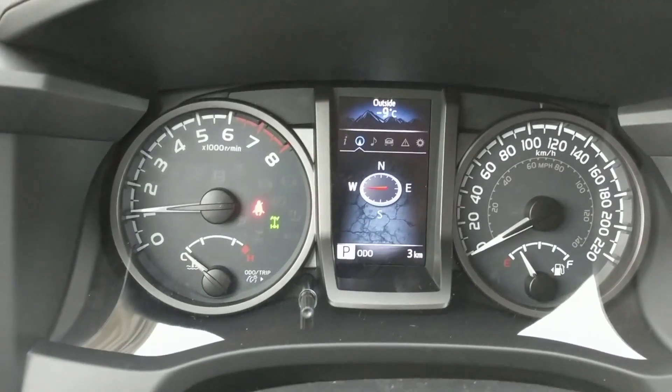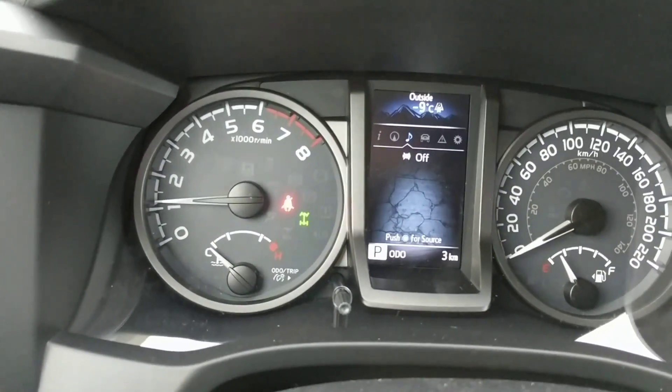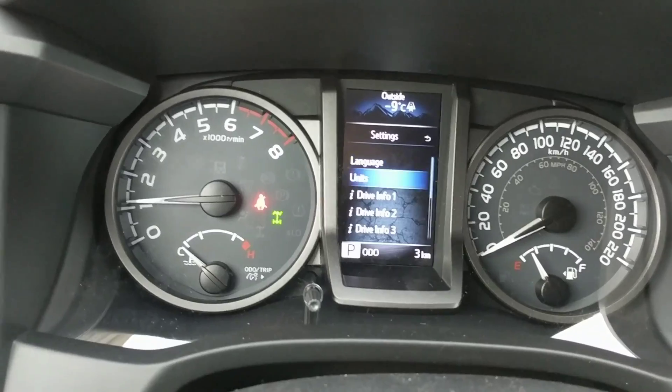Close that up. And you can sort through all kinds of information. So you have your compass, music settings of course, tire pressures, no warning messages, and your different setting options.